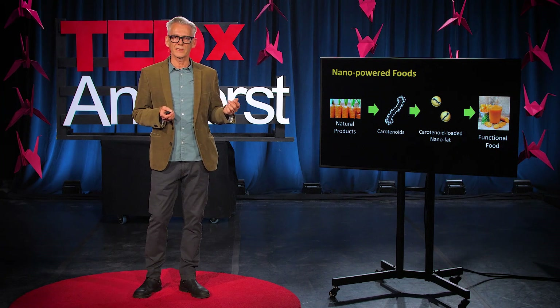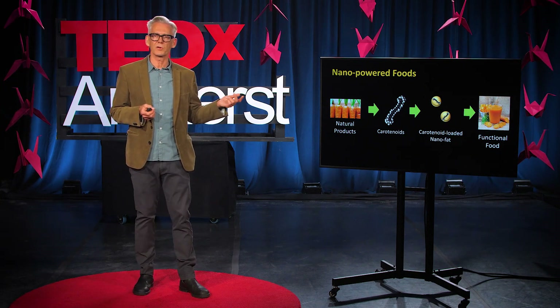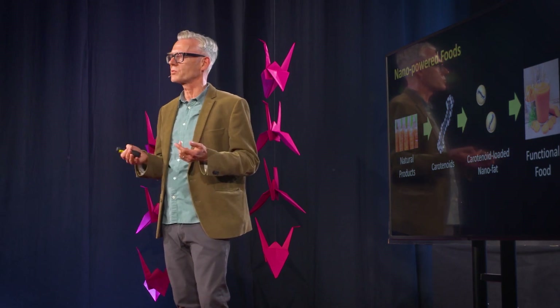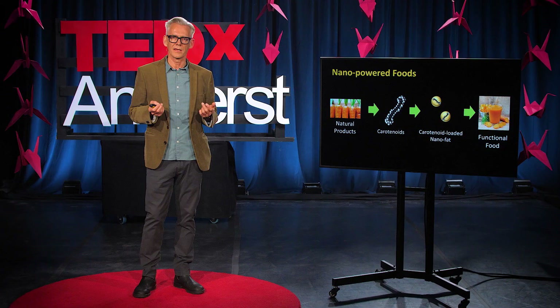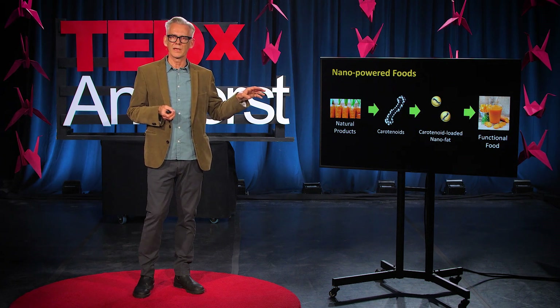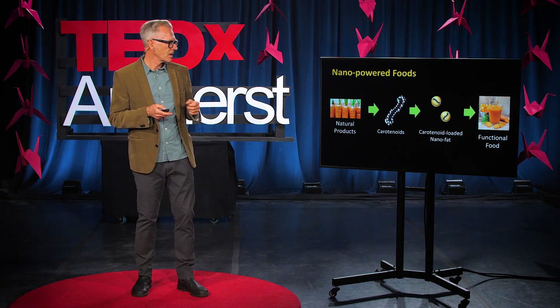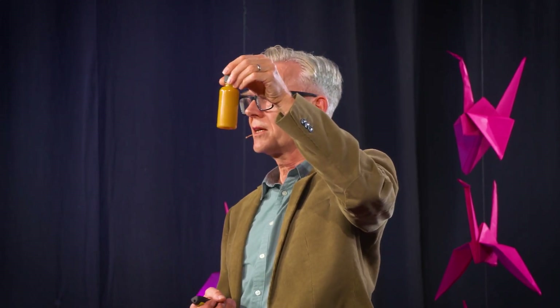Now I've shown you how we can make this nanofat — how can we actually use it to improve our health? We can take a regular food like a fruit or vegetable which contains carotenoids and take the carotenoids out. The fruits and vegetables we use are typically the ones we're not going to eat — the damaged ones or the ugly-looking ones that nobody wants to buy. So we can convert this waste stream into a valuable food ingredient that can actually be used to improve your health. Once we've got the carotenoids out, we put them into our nanofat and then put that nanofat into some kind of food product — it could be something like a smoothie that you would just drink a little bit of every morning.